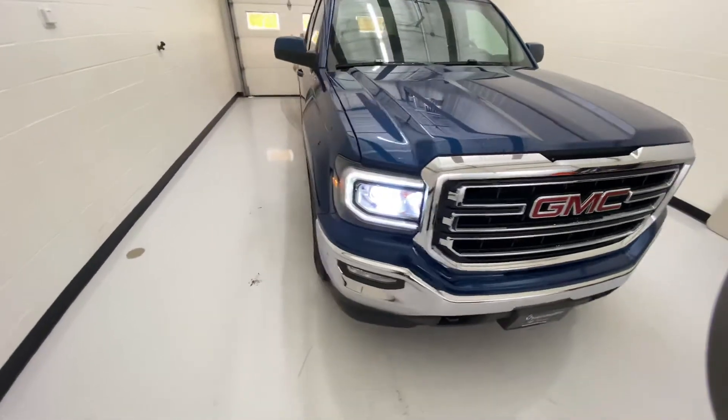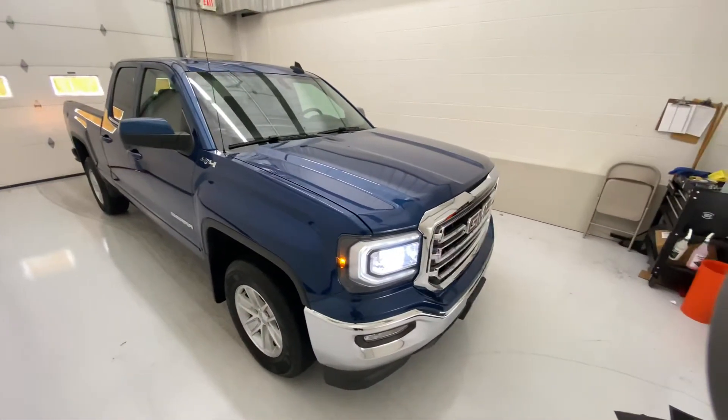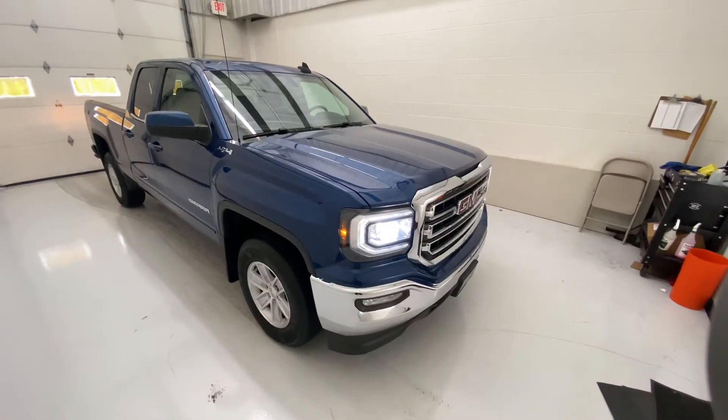If you guys have any questions about the truck, you can contact us here at Stykemain Buick GMC at 497-845-2520, or you can look at the truck on our website at Stykemain Buick GMC. Thanks for watching.